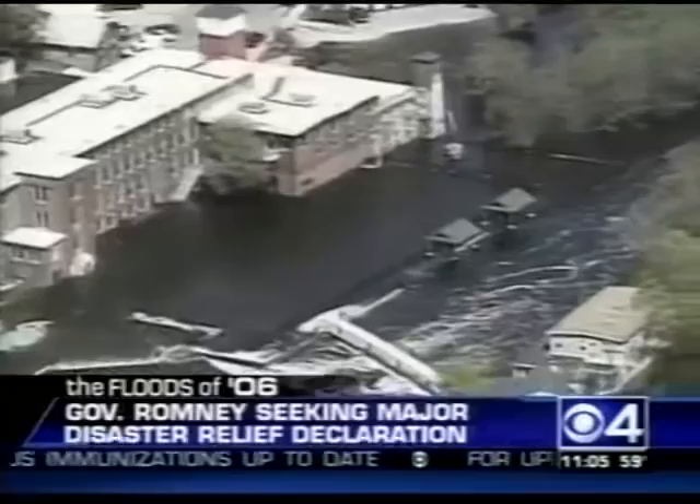Live in Lowell, I'm Mish Michaels, CBS4 News. Governor Mitt Romney has asked President Bush to declare the flooding a major disaster for Massachusetts. That would speed up federal relief to homeowners and businesses. Governor Romney says state officials want to get an early idea of what the federal government is going to do to help. We want them to begin with their assessment and their support level, then we'll take action that we need to take, and we'll look to communities to participate as well.